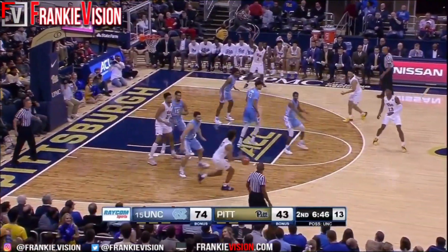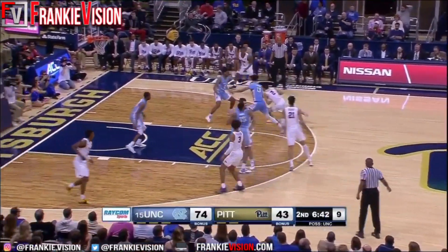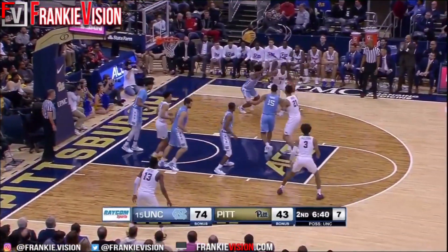Twenty-two points for White. That's four assists for Garrison Brooks as well. White also with four made three-pointers tonight.